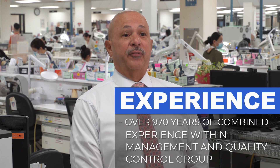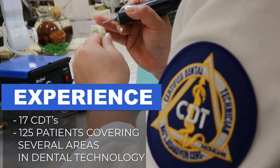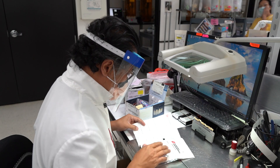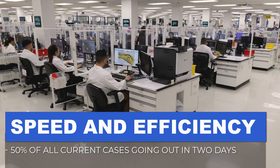We have a combined 971 years of total lab experience. We have 17 CDTs, all within our management group and quality control group. We have several patents with our CAD CAM technology.